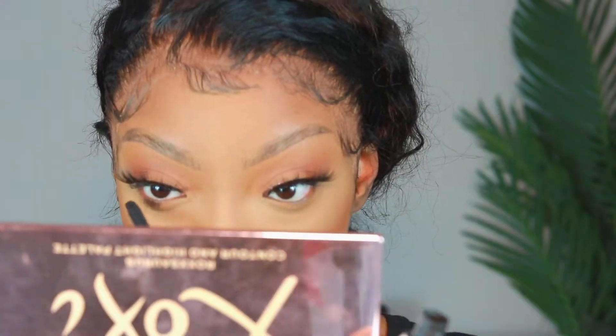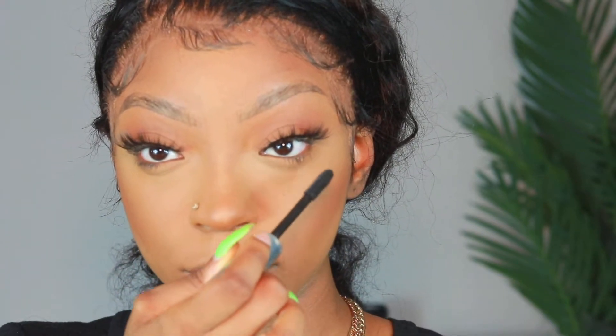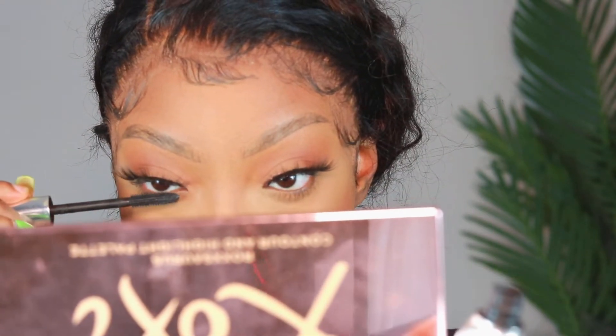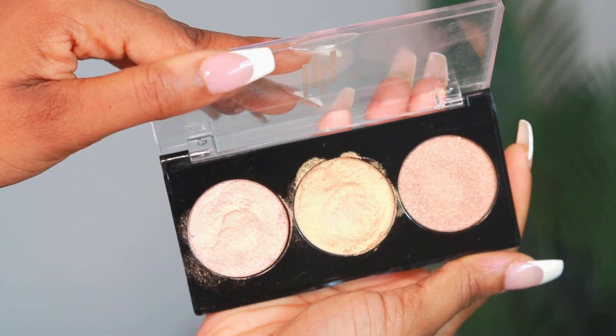To make my eyes pop, I'm going in with mascara from Benefit — I can't remember the name off the top of my head, so I'll leave it in the description box below. Then to apply my blush, I'm using the Juvia's Place Masquerade palette, and I'm also using my Black Radiance highlighter palette for both the eyes and the cheeks.